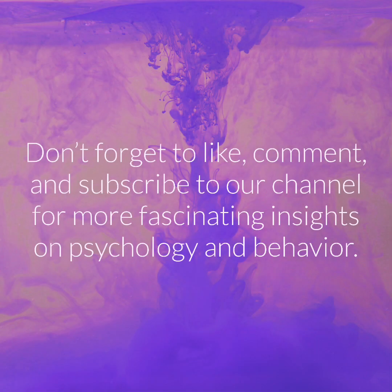Don't forget to like, comment, and subscribe to our channel for more fascinating insights on psychology and behavior.